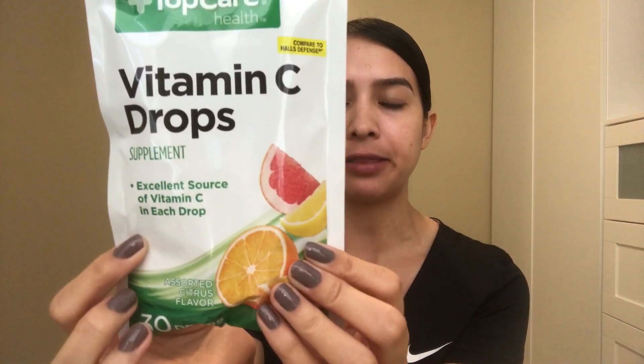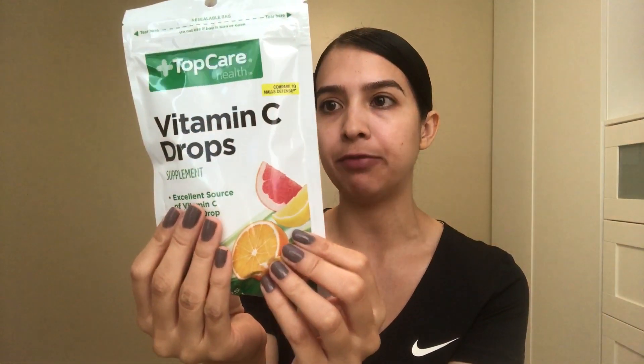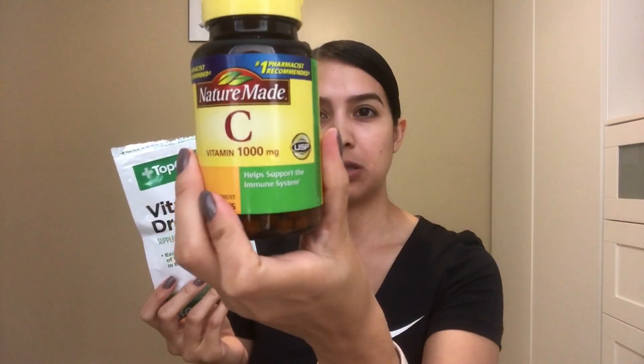These drops come in an assortment — it says they come in grapefruit, lemon, and orange. They have 106 milligrams of vitamin C, versus the one I usually take which has a thousand milligrams. So to get a thousand milligrams, you'd probably have to take like 10 of these.